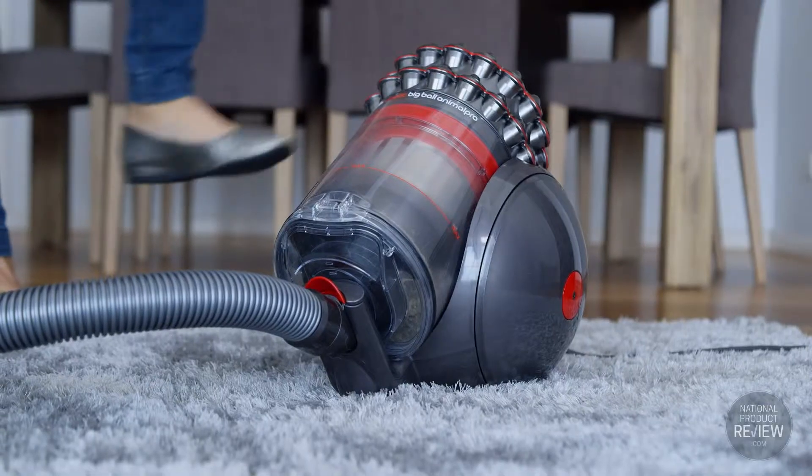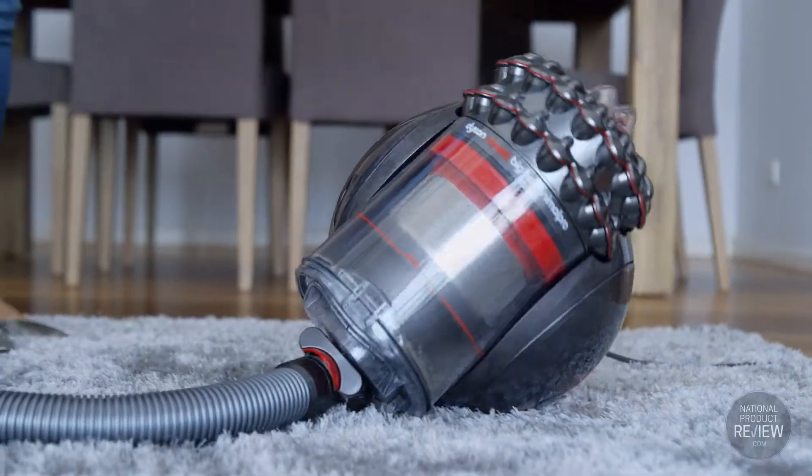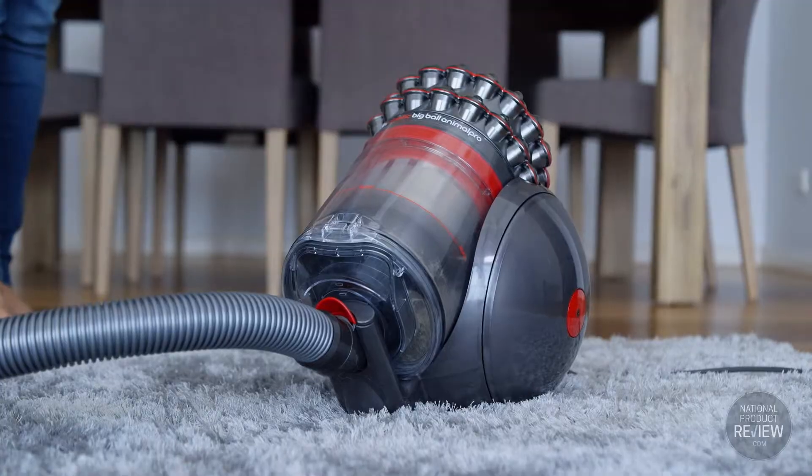Now, can your vacuum pick itself up if it topples over? Other vacuums roll over and stay there, but the Dyson Kinetic Big Ball Vacuum amazingly rights itself.